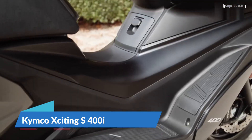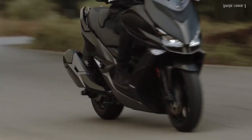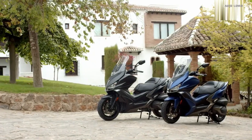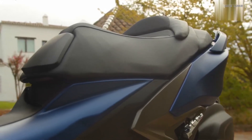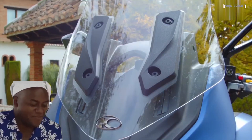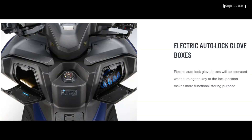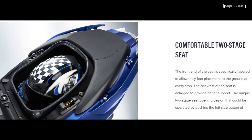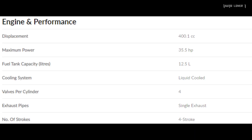The Kymco Ziting S 400i is a big and trendy-looking scooter with a European design. It is one of the most feature-rich and most premium maxi scooters in the Philippines, featuring smart Nudo technology, electric auto lock, glove boxes, daytime running lights, and a comfortable two-stage seat.